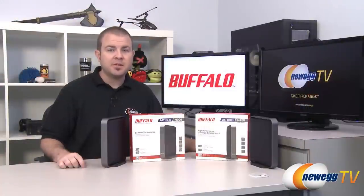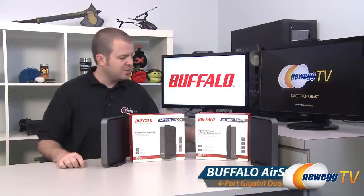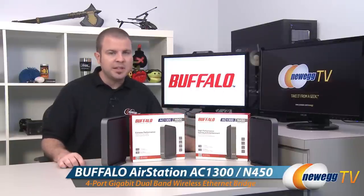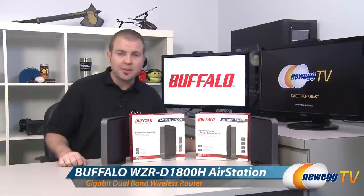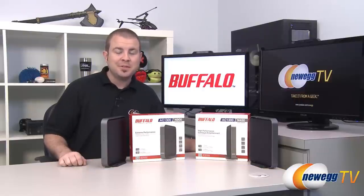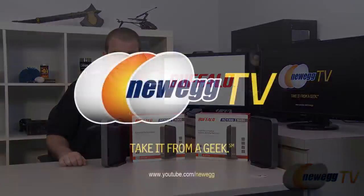That wraps it up for this video on two of the first 802.11ac products we've come across here at Newegg TV studios — the D1300 wireless media bridge and the D1800H wireless dual band router. I'm Paul with Newegg TV. If you enjoyed today's video please head over to our Newegg YouTube channel and don't forget to subscribe for more tech videos. Thanks a lot for watching and we'll see you next time.